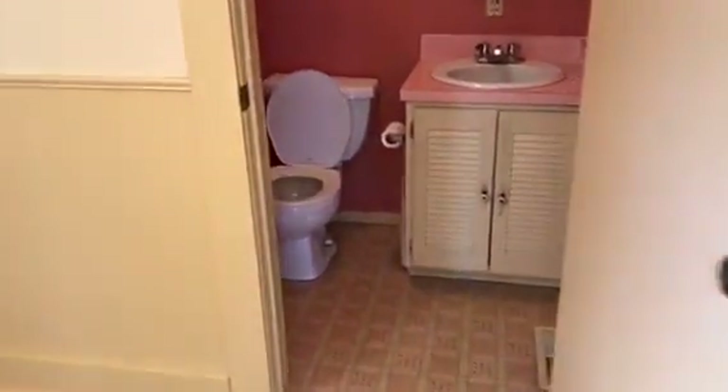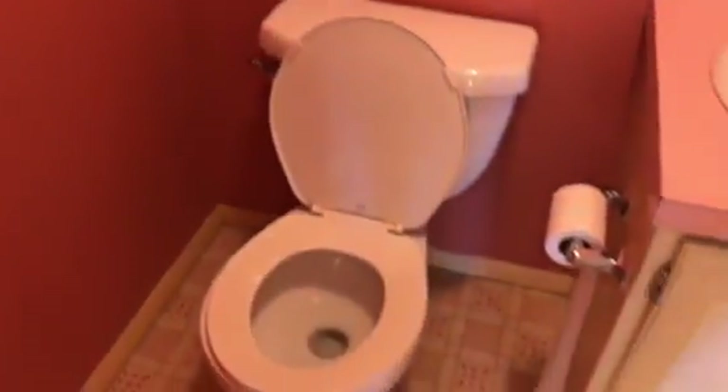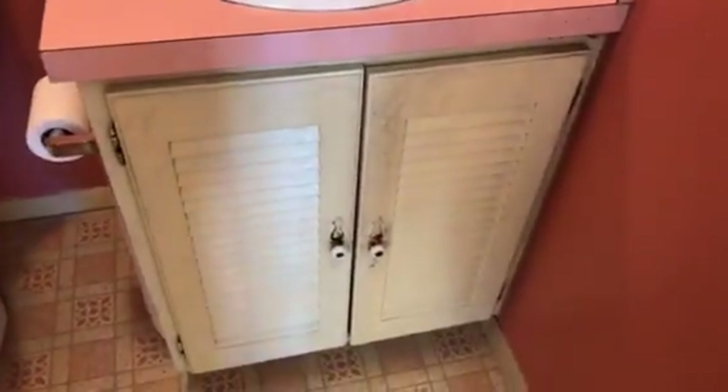Going into the half bath. The walls need to be painted. Vanity doors need to be painted.